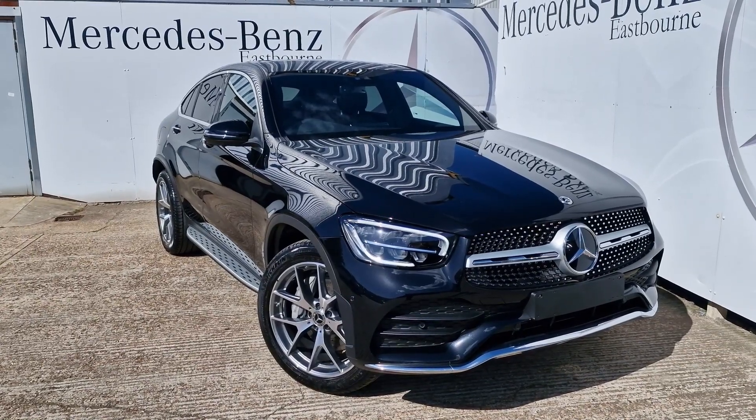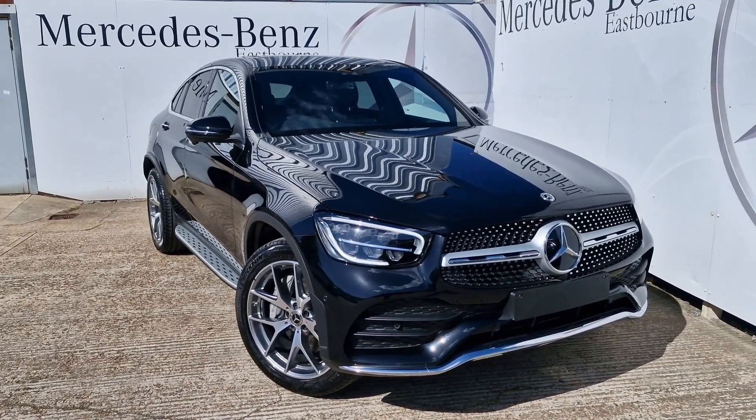Hello, it's Lucas from Mercedes-Benz of Eastbourne and today we have a wonderful GLC 300 Coupe to have a look around.